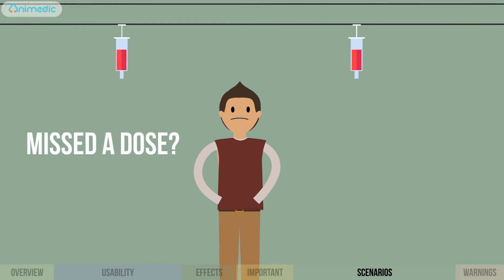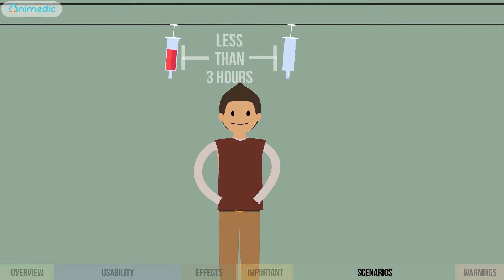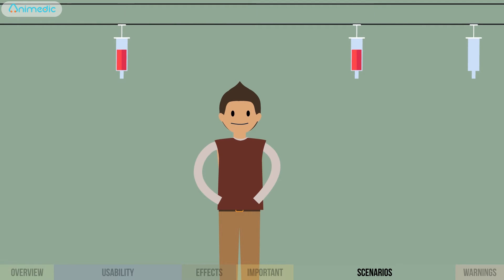If you missed a dose, give it as soon as you remember. But if the next dose is less than three hours away, skip it and then continue according to schedule.